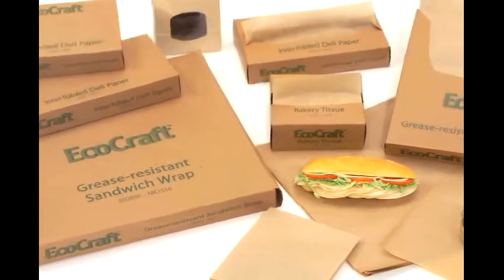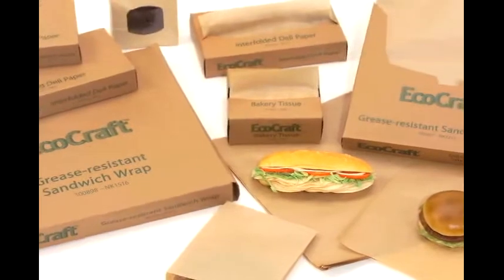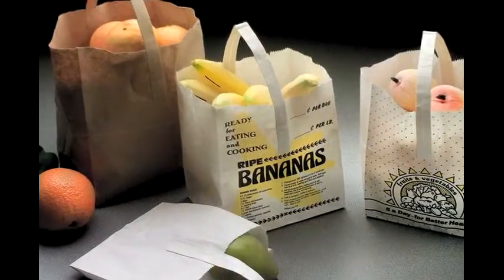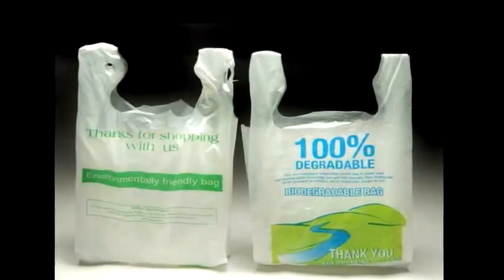Your deli and bakery can go green with recycled tissues, paper, bags, and sandwich wraps. Send it all home in traditional, recyclable grocery bags, handled toter bags, or new, oxo-biodegradable plastic t-shirt bags.